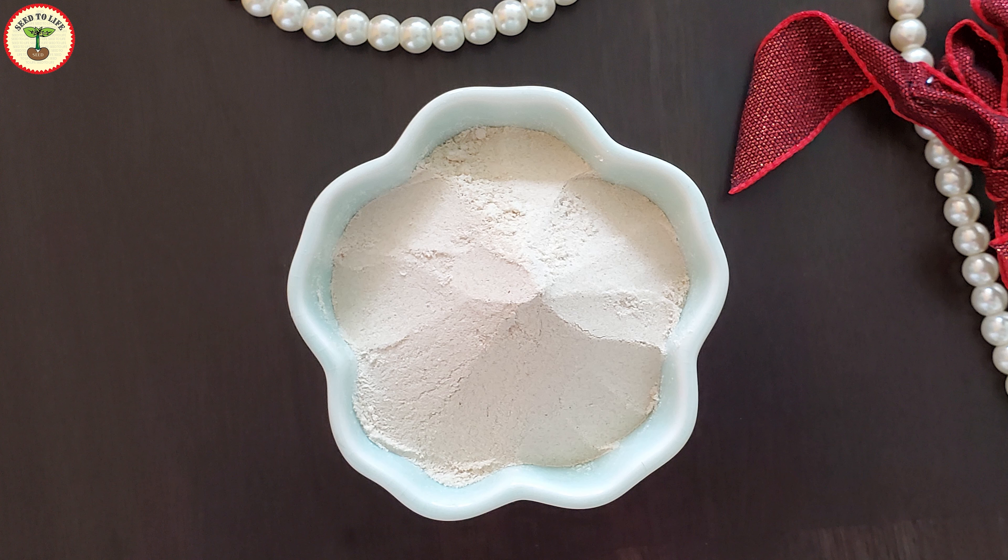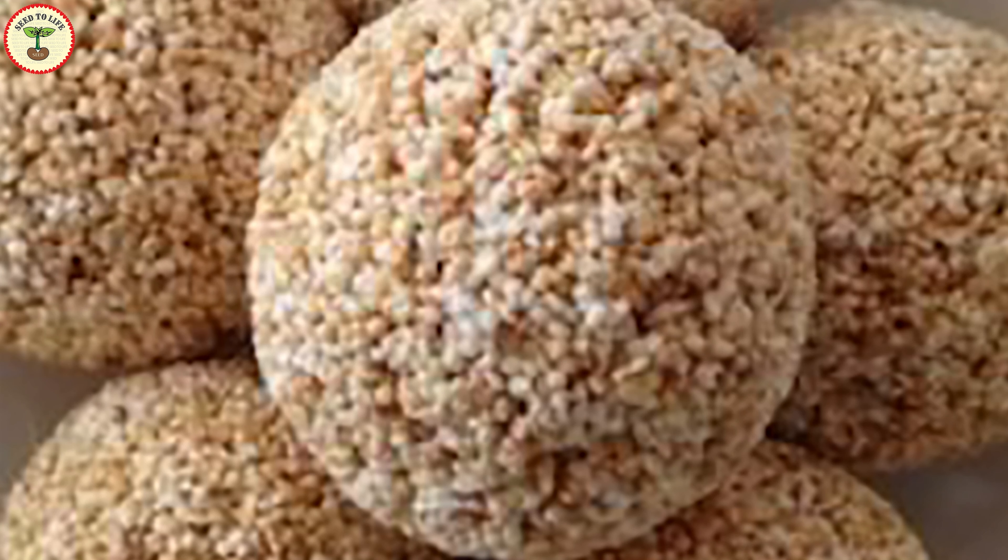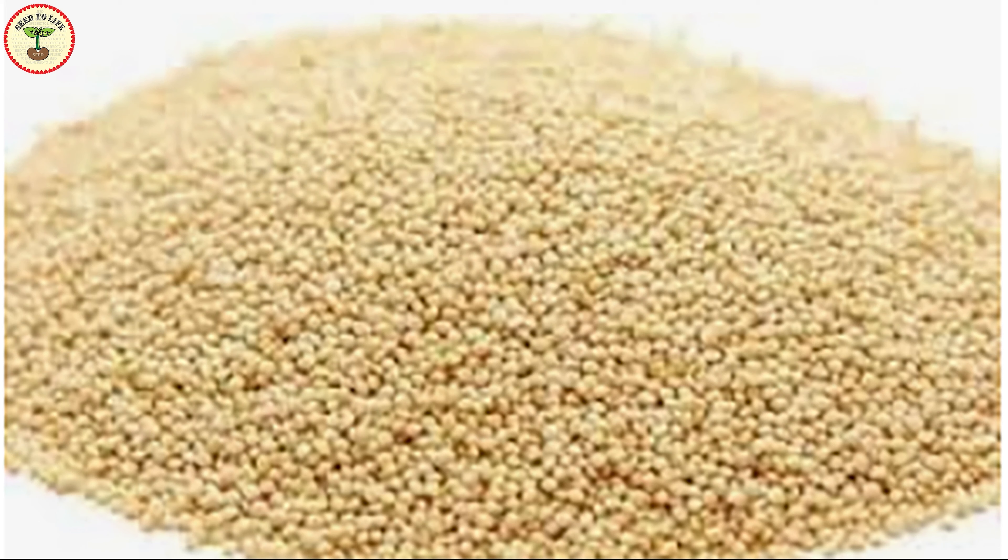Amaranth is also used to make flour. Amaranth flour is gluten-free, and I make puris — a type of Indian bread — with that flour, and my kids love these puris. Now let me tell you something very funny.